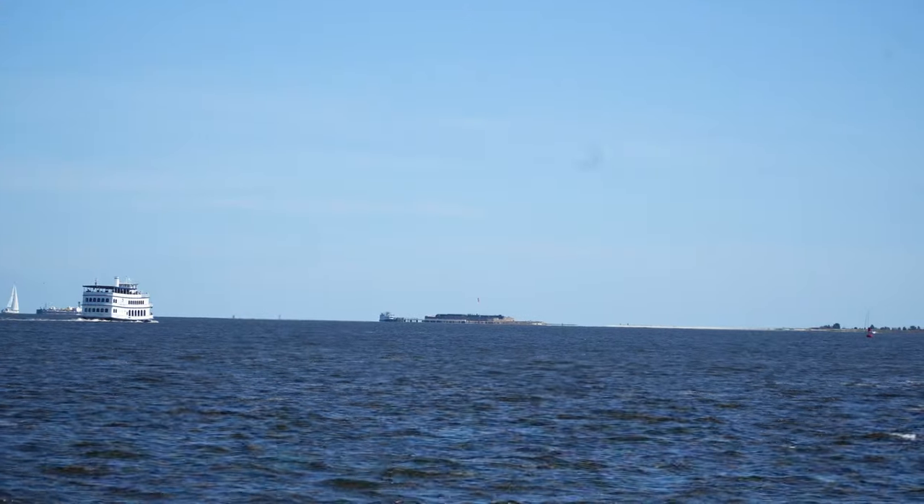From the Battery you can see Fort Sumter, which is where the American Civil War started. We wanted to check it out but it costs $24 a person and you have to take a boat to get there, so we're saving it for next time. But it's something you should definitely come and check out.